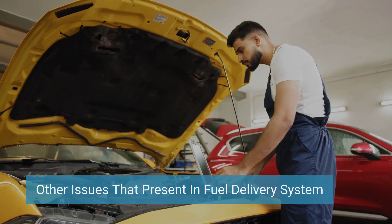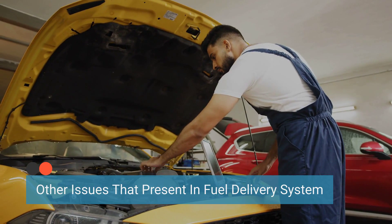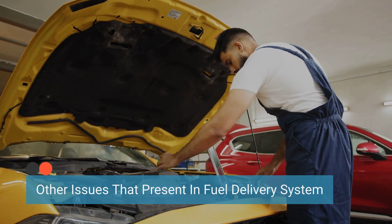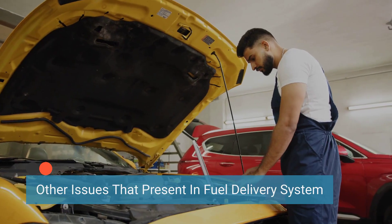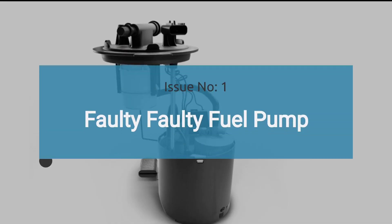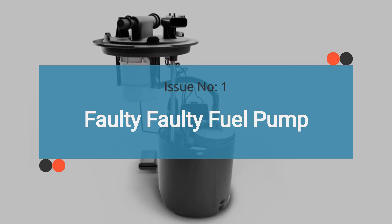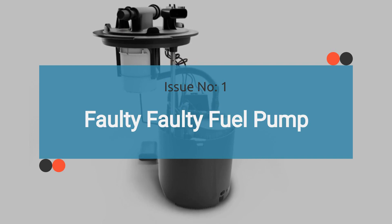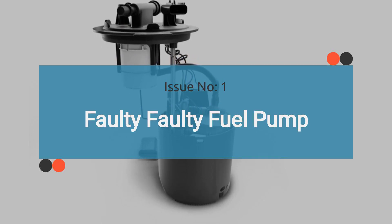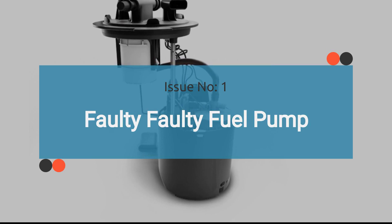When a car exhibits these symptoms, it's essential to inspect the other components of the fuel delivery system that exhibit the same symptoms of a bad fuel regulator. Issue number one is a faulty fuel pump. A failing fuel pump can lead to inadequate fuel pressure, resulting in symptoms such as hard starting, hesitation, and engine misfires. Check out the video in the corner for guidance to diagnose a faulty fuel pump.